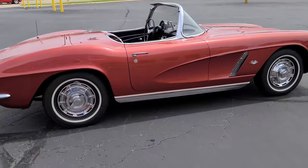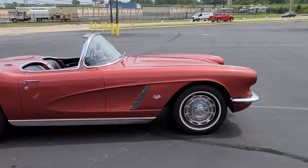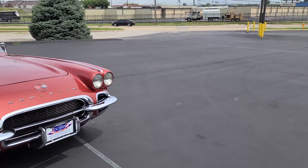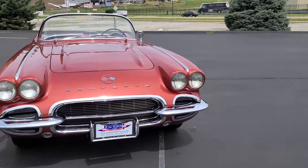It has 54,183 miles on the odometer, a Borg Warner 4-speed transmission, and a numbers-matching 327 cubic inch V8 engine.